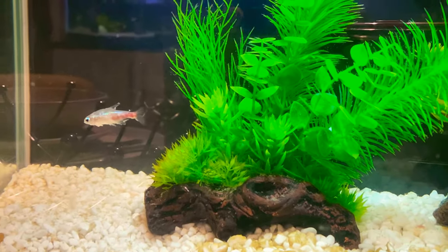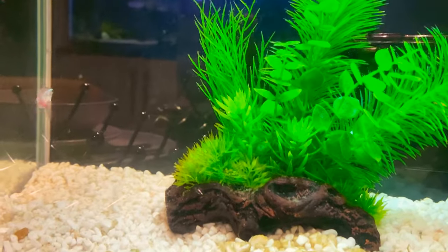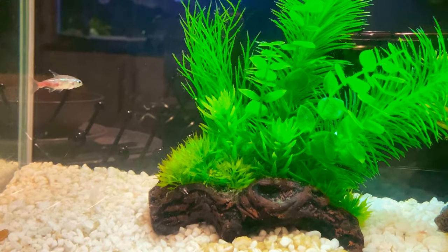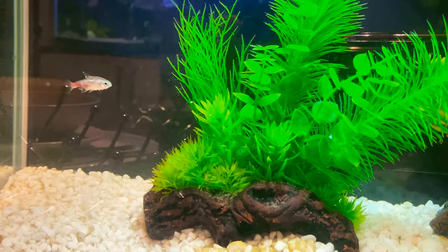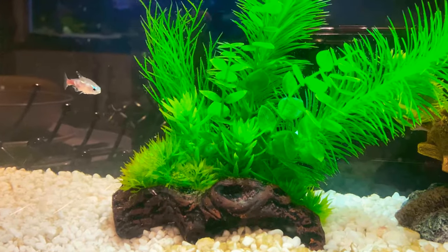Obviously if he dies, or if somebody eats a bit of him, they catch it — and so on. It's supposed to be an absolutely terrible disease, but this little guy's lived in here now for a month.